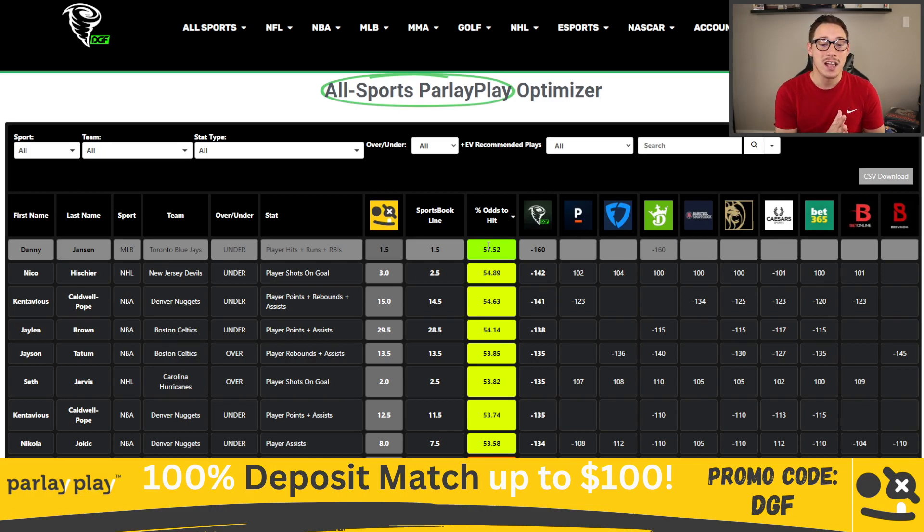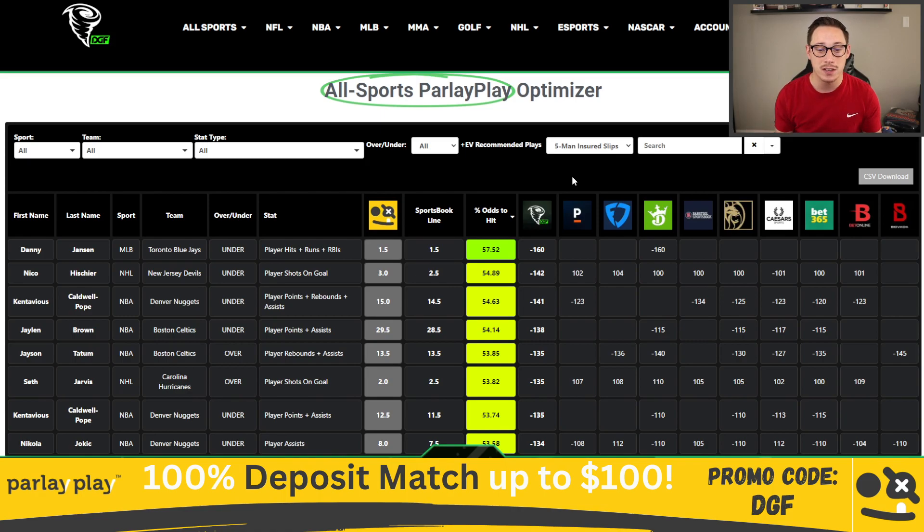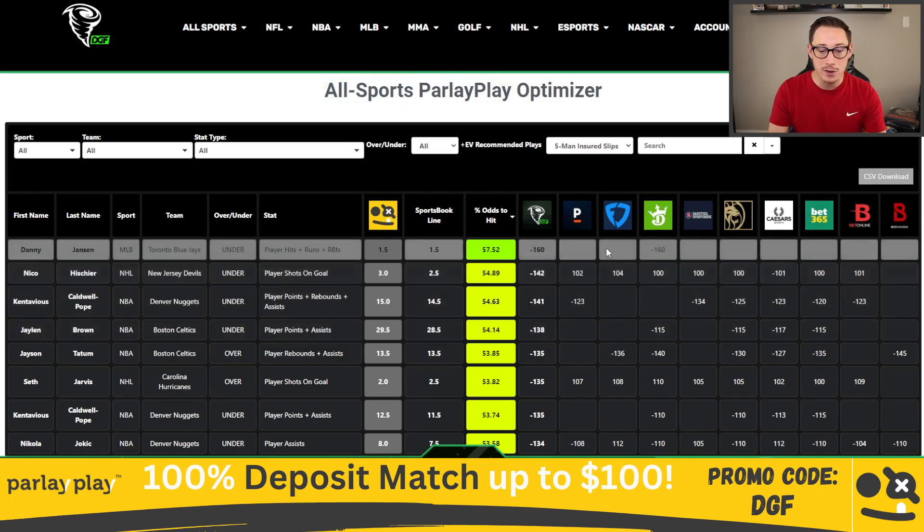On Parlay Play, what we're looking for is a fair odds percentage of 53.5% or better in five-man insured slips. We can sort by what's plus EV in five-man insured slips right in our Optimizer, and all of these currently qualify. So we're going to pluck the top five. Danny Jansen is heavily favored at minus 160 by DraftKings to go under 1.5 hits, runs, and RBIs. We'll lock that into the slip.